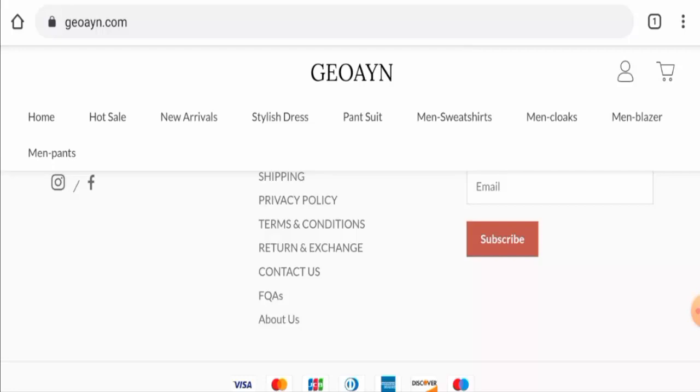Talking about Geoayn reviews, we didn't find any customer reviews of this website anywhere. The trust score is 1, the trust ranking is 38.9, and the content quality is totally plagiarized. In conclusion, this website appears to be a scam website.